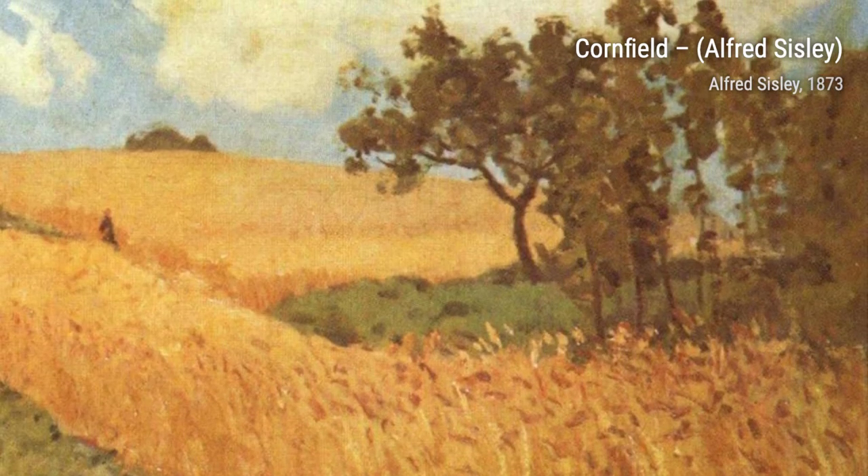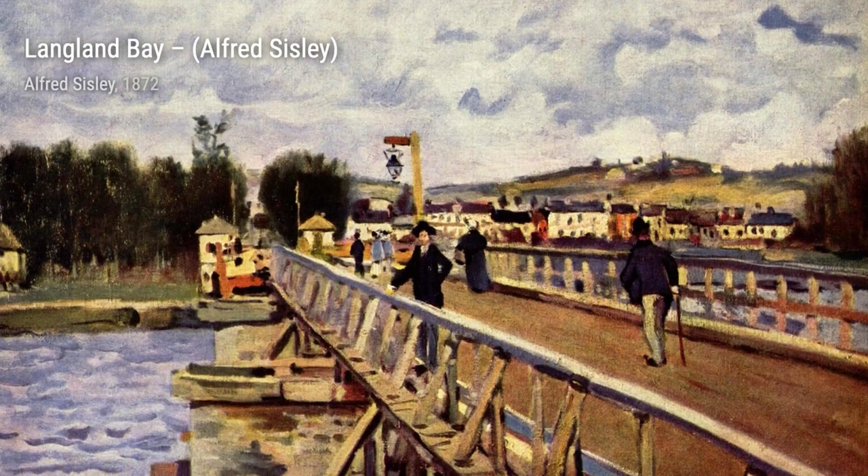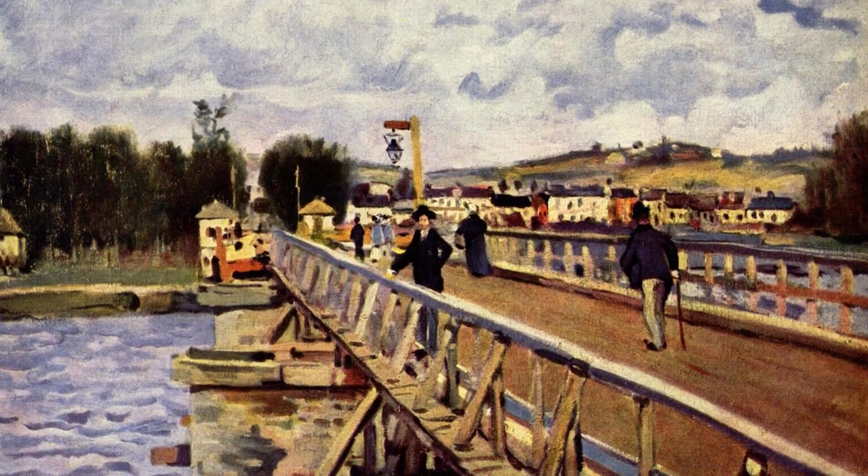In Langland Bay, Sisley captures the beauty of a coastal landscape. The painting showcases the crashing waves and the rocky cliffs, transporting viewers to the serene seaside.